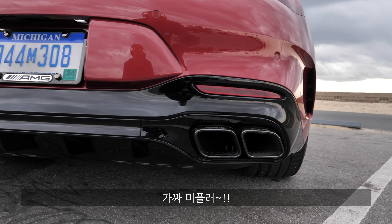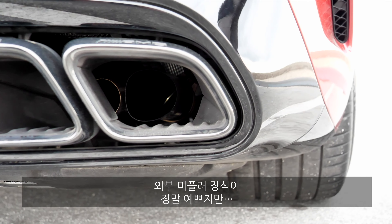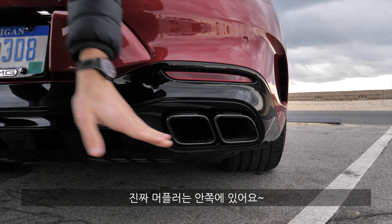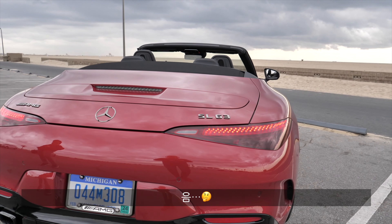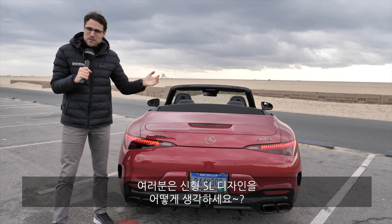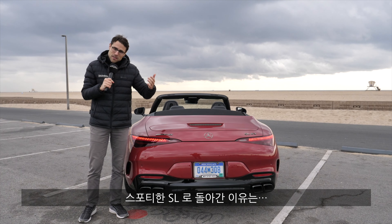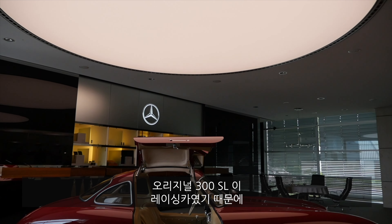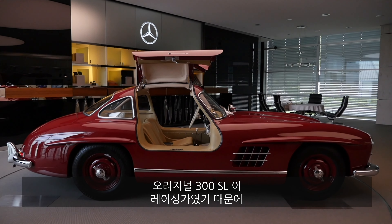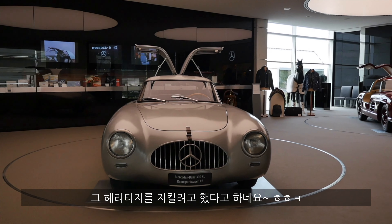Autogefühl fake exhaust police alert! You can see from the outside it looks cool, but on the inside you can find the real exhaust — is that really necessary? What do you think about the design of the all-new SL generation? One explanation for the sporty direction is that the original 300 SL was derived from a racing vehicle, so heritage-wise that's a good explanation.